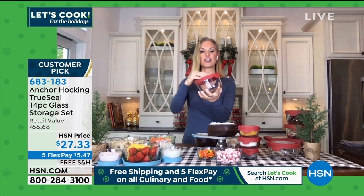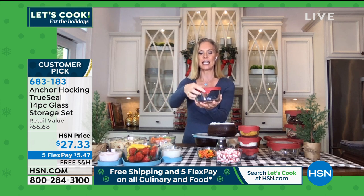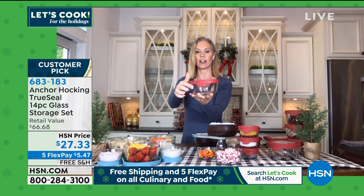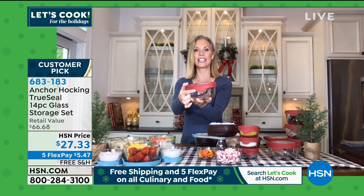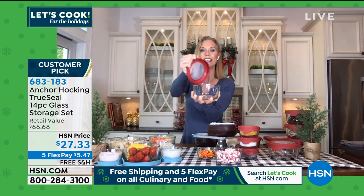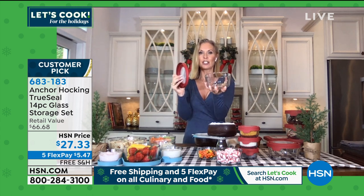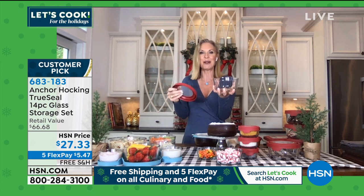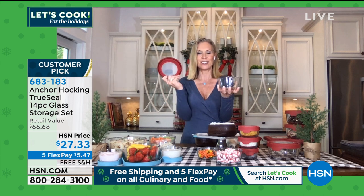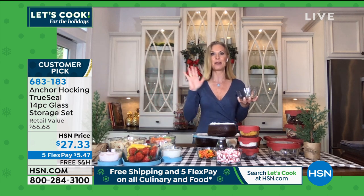In the August issue of Good Housekeeping, they rated Anchor Hocking True Seal as number seven out of 15 of the best food storage containers for 2020. What I love is the True Seal lid — not only does it lock in the flavor and liquids, but it also keeps air out. Look at this wonderful tab on here: whether you have dexterity issues, long fingernails, or just have a hard time opening containers, this is really easy. This can be used whether in your prepping, on your table, in your refrigerator, your freezer, your microwave, your oven, and your dishwasher.